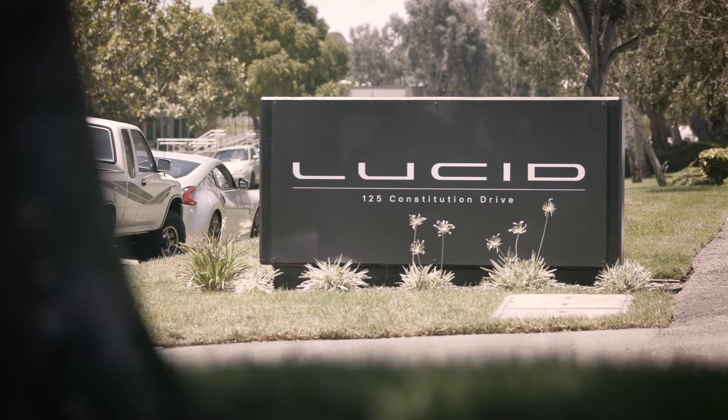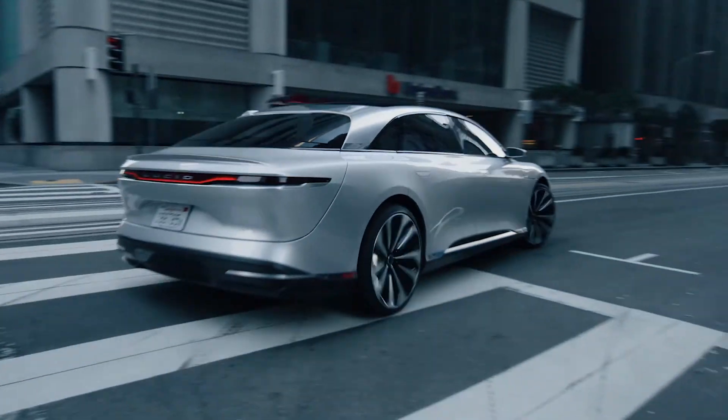Lucid's a start-up electric car company, so our aim is to develop excellence without any compromise. It's very central to the way we're trying to develop the vehicle, the speed with which we're developing the vehicle.